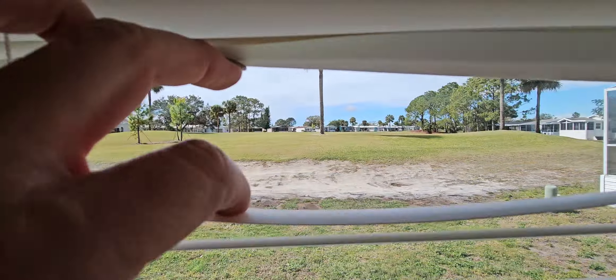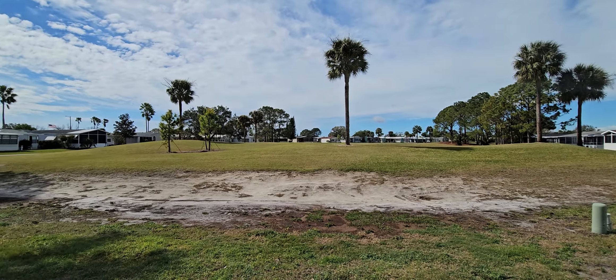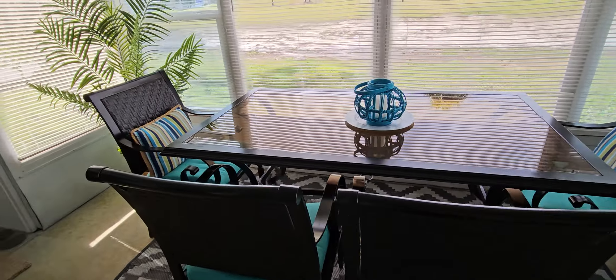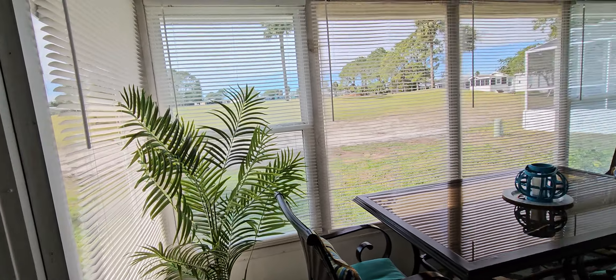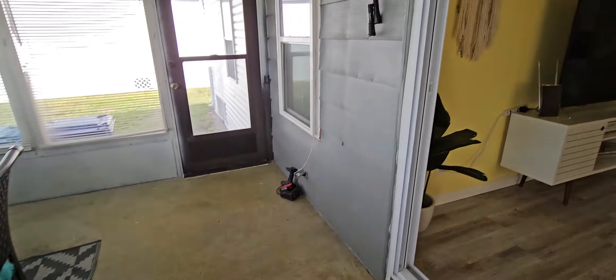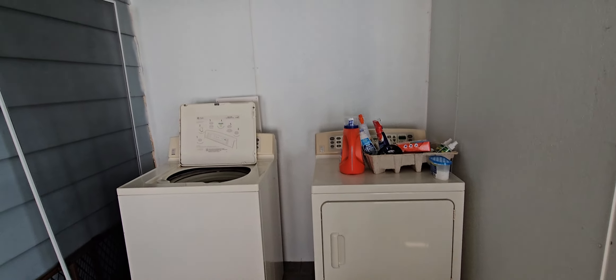Through this door you have the full lanai with brand new windows. You can see right out to the golf course — wonderful view and nice breezes. You can even use this as an additional sleeping area because it's completely enclosed. Can you tell how quiet it is in here?